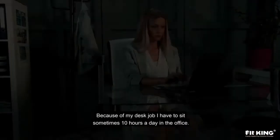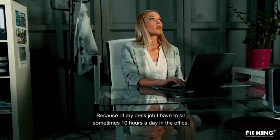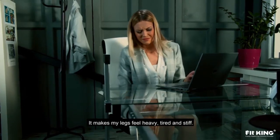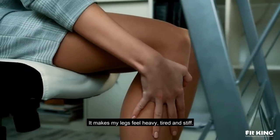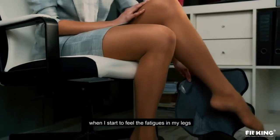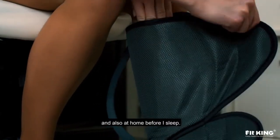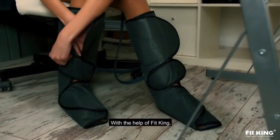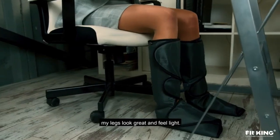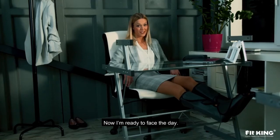Because of my desk job, I have to sit sometimes 10 hours a day in the office. It makes my legs feel heavy, tired, and stiff. I'm using FitKing in the office when I start to feel the fatigue in my legs, and also at home before I sleep. With the help of FitKing, my legs look great and feel light. Now I'm ready to face the day.